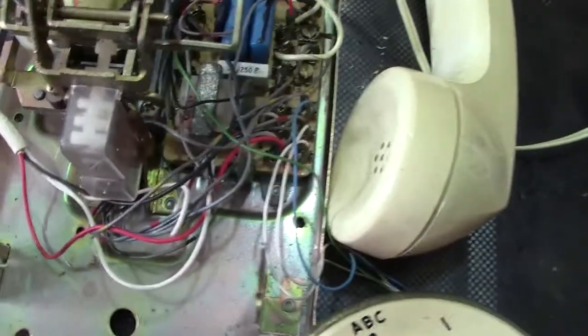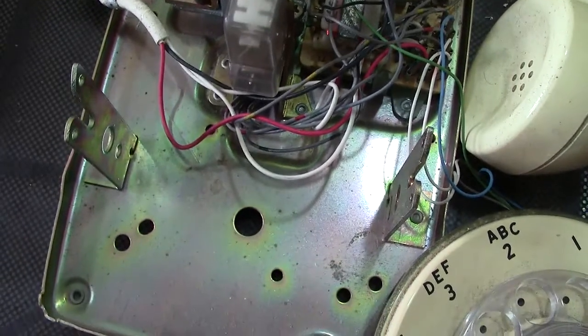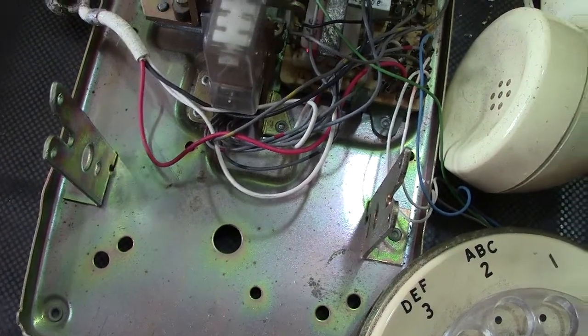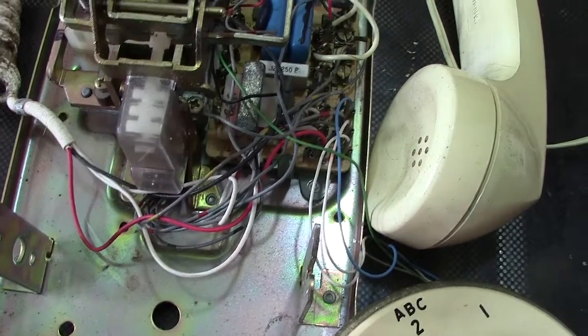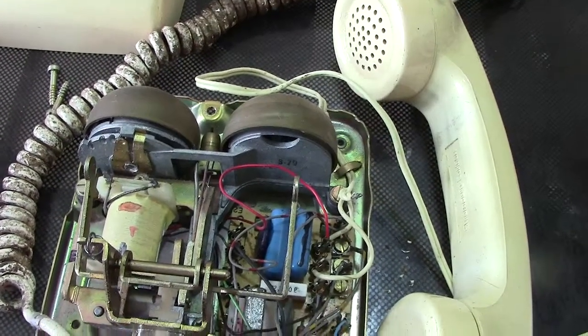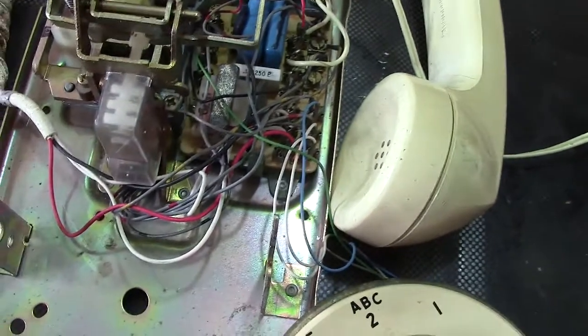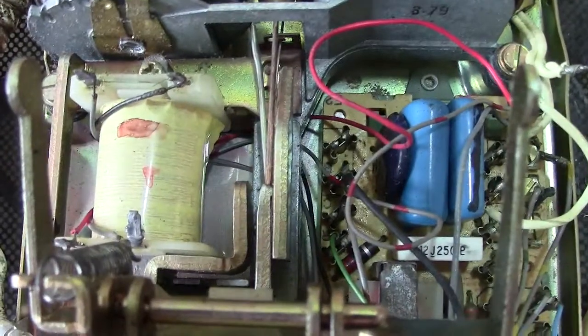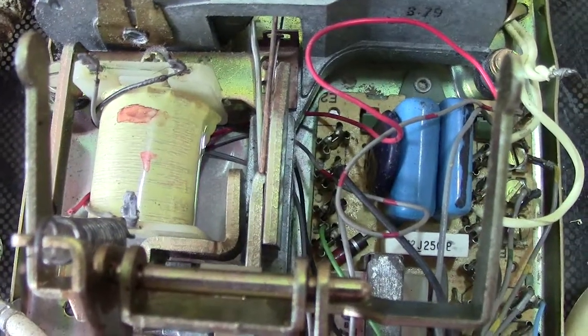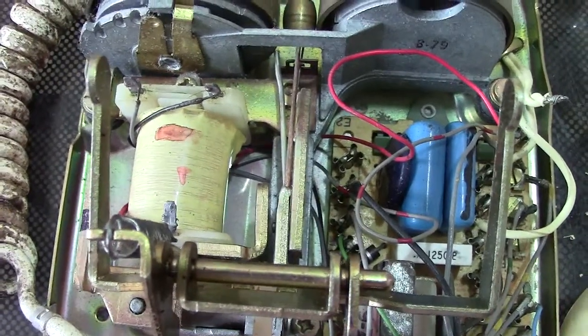Let's go over to the Stromberg-Carlson. Now Stromberg-Carlson was one of the makers which supplied phones in America to the independent companies — it wasn't under Bell or Western Electric. One or two companies like this made phones; they were exactly the same, or at least looking at them they did look the same. There may be some subtle differences inside. The bell coil has more than one winding — this is to do with the different types of ringing experienced in America.